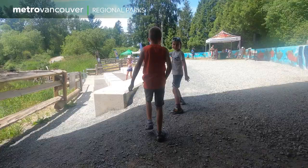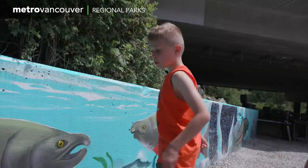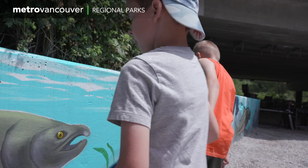We learned about the salmon's culture. Basically, they come and they lay their roe and then they die. And then the eggs hatch and then it goes all over again.